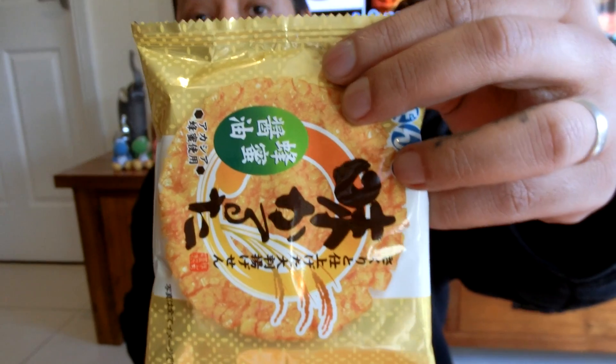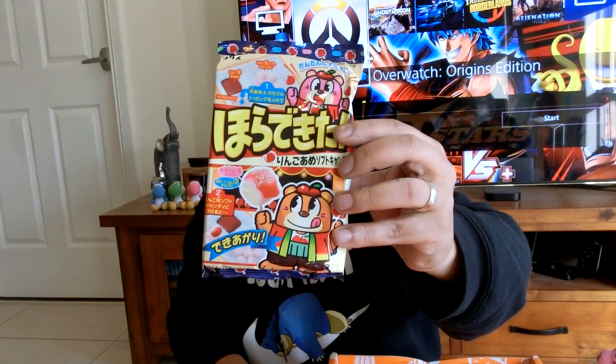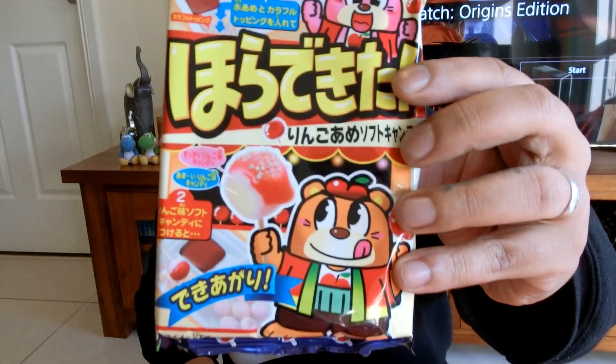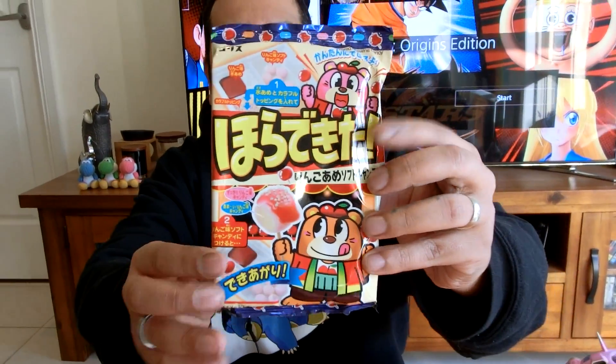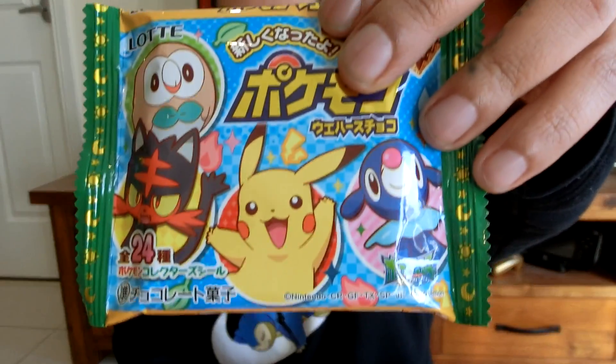It's a honey soy sauce rice cracker. It says it's been fried to perfection, so we'll see about that. That looks pretty cool. It's Chorus candy apple soft candy, do-it-yourself kit — candy apple variety. I'm always funny with these things, I'm never able to do them. I really should. So that's cute little stuff there.